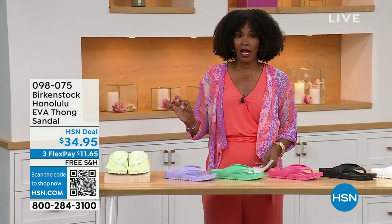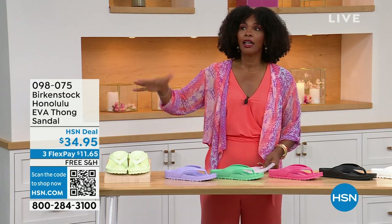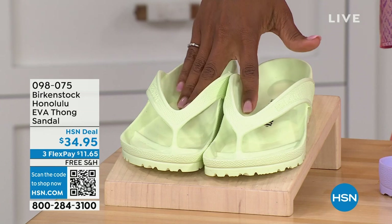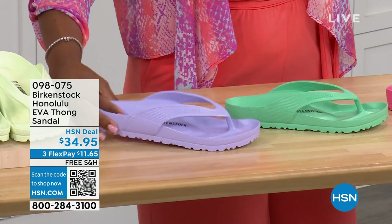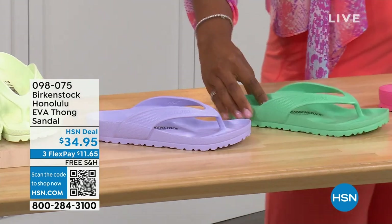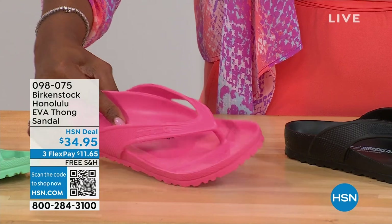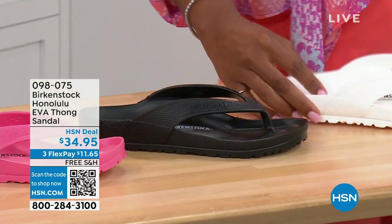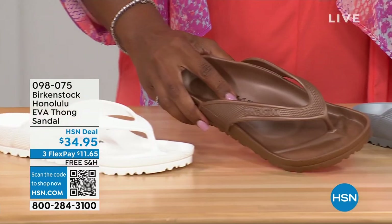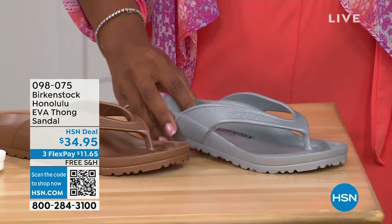These are $34.95. There are lots of imitators on this, but please get the Birkenstock option. Here's lime green, purple fog, jade, watermelon, black, white, metallic copper, and metallic silver. Sizes five and a half to ten and a half on these.